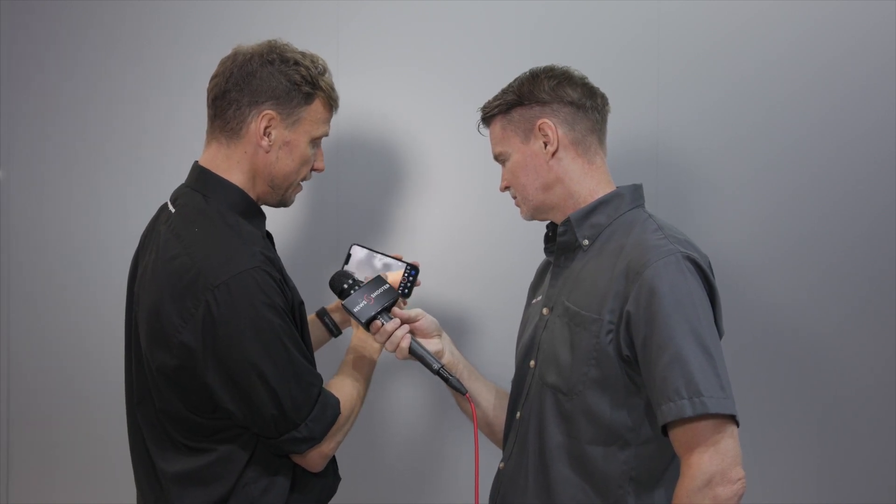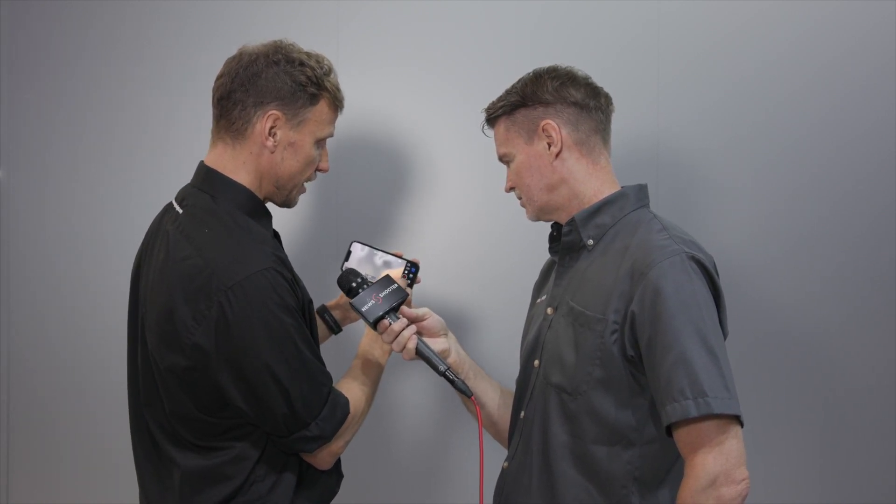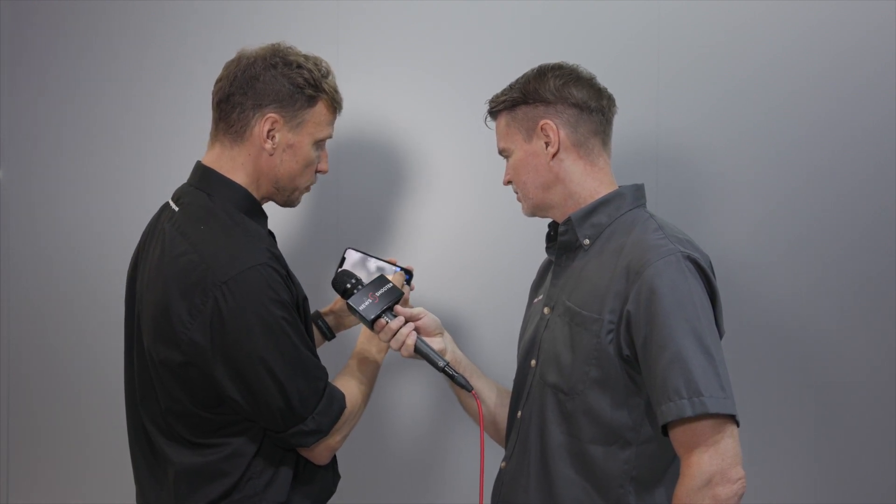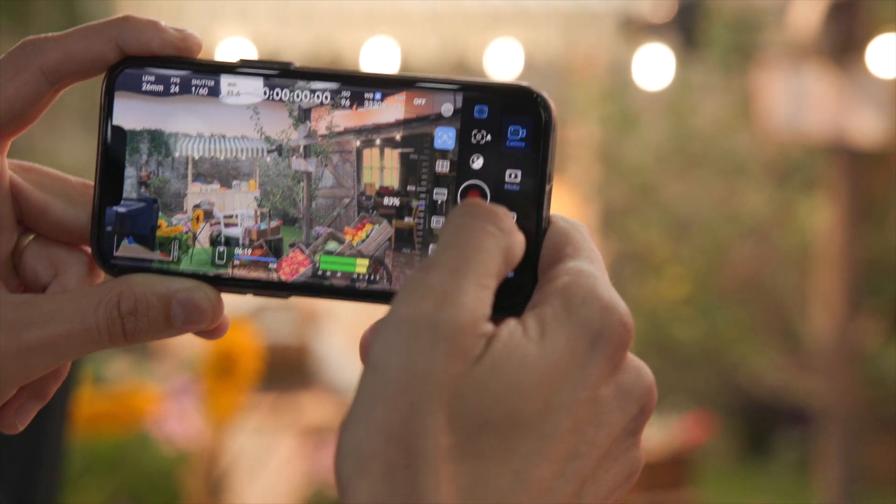We also have zoom features built in. What we're able to do is have all of that functionality that a professional camera would have within a device that sits in our pocket. If you're a vlogger or just somebody shooting video for yourself or your family, the fact you can download this app and have professional features means you can take the quality of what you do to the next level.